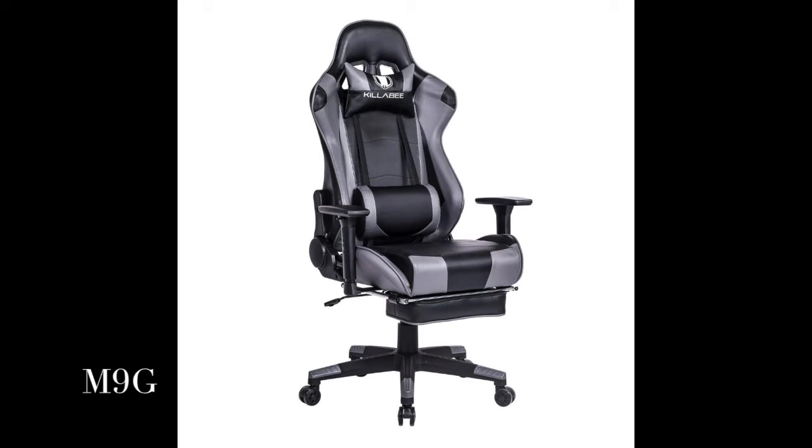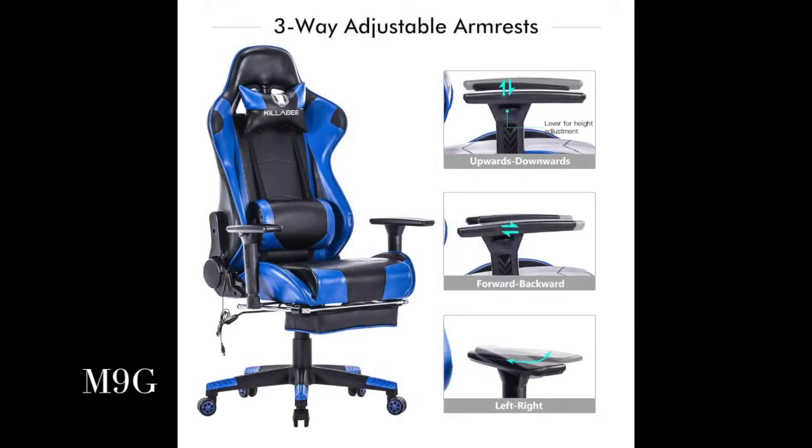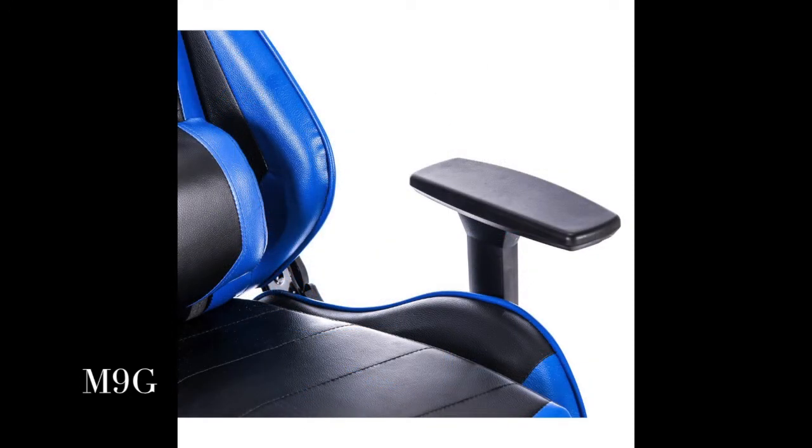Retractable padded footrest, 360 degree swivel, plush comfort, high density thicker foam, high resilience and premium PU leather — easily cleaned and fade resistant — which offers superb stability and provides comfortable seating feelings.